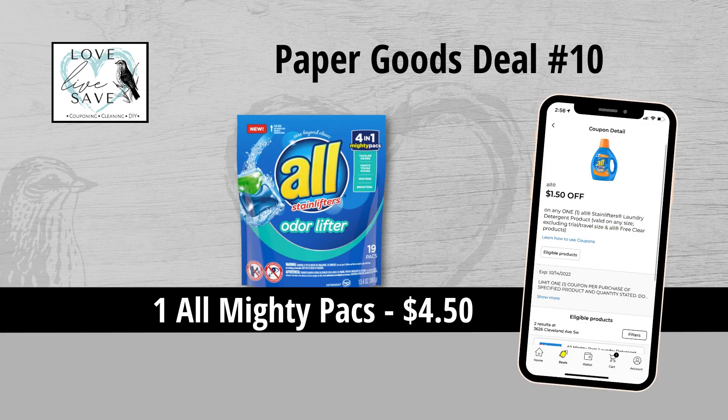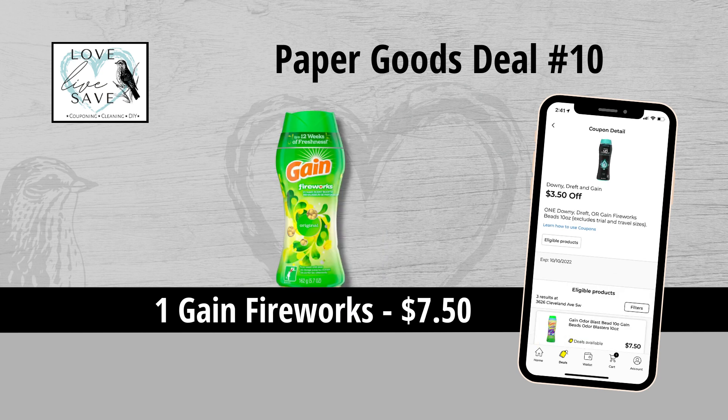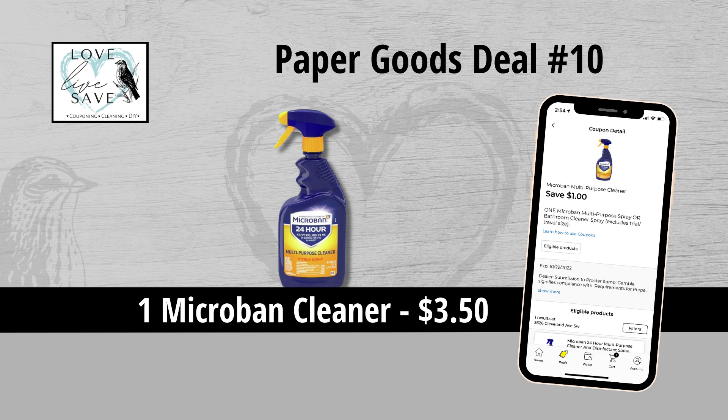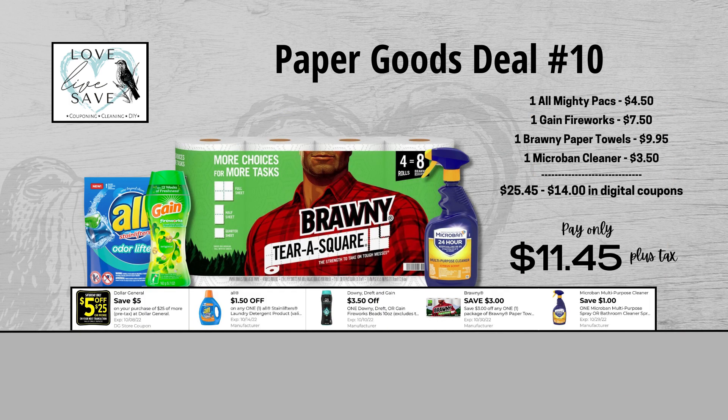For our tenth deal, you could grab one bag of All Mighty Packs for $4.50 and then clip the $1.50 off of one All Mighty Packs coupon. Grab one bottle of Gain Fireworks for $7.50 and then clip the $3.50 off of one Gain Fireworks coupon. Grab one four-count pack of Brawny Paper Towels for $9.95 and then clip the $3 off one Brawny Paper Towels coupon. And finally, grab one bottle of Microban Cleaner for $3.50 and then clip the $1 off Microban Cleaner coupon. Our total retail value comes to $25.45. After all coupons, our total out-of-pocket comes all the way down to just $11.45 plus tax — a total savings of $14. That's a really great deal.